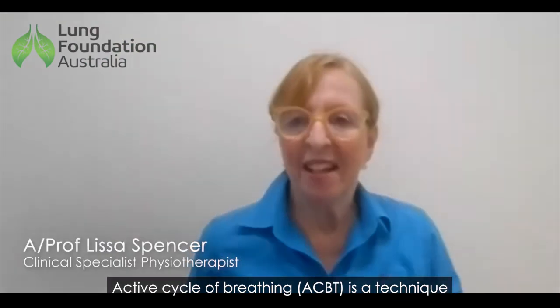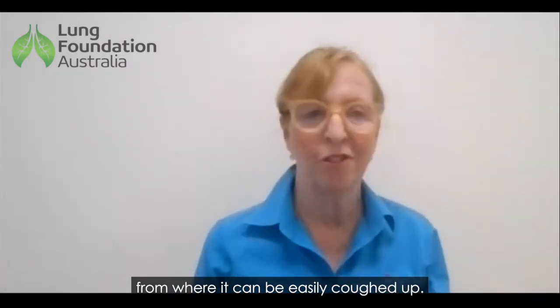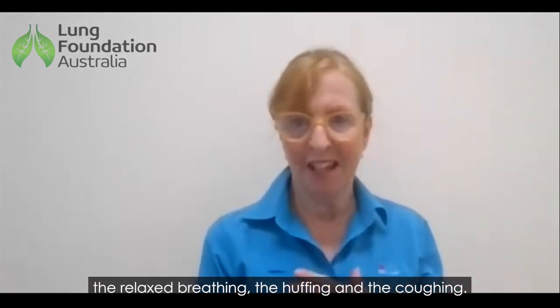Active cyclic breathing is a technique designed to help move mucus from deep in the lungs to higher up, from where it can be easily coughed up. It consists of four parts: the deep breathing, the relaxed breathing, the huffing, and the coughing.